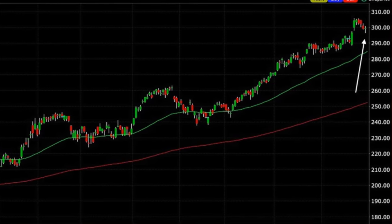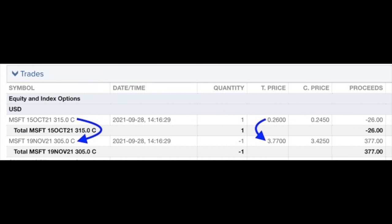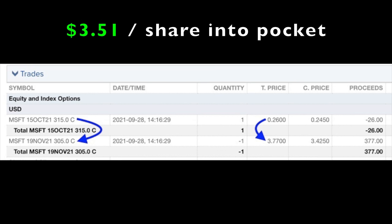The next trading position I want to share with you is a poor man's covered call in Microsoft. On August 27th, we bought to open the June 2023 $235 LEAPS call option, which cost $81.21 per share. Simultaneously, we sold the third Friday of October $315 call option and received $2.41 per share. Fast forward one month and on September 28th, with the October $315 call option only worth $0.26 per share, we bought to close it out and sold to open the third Friday of November call option for $3.77 per share, putting a net of $3.51 per share into our pocket on September 28th.